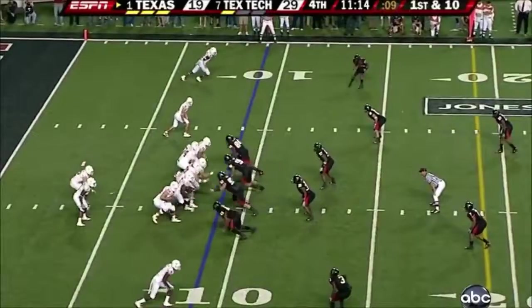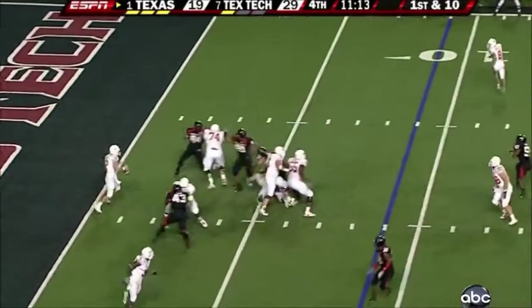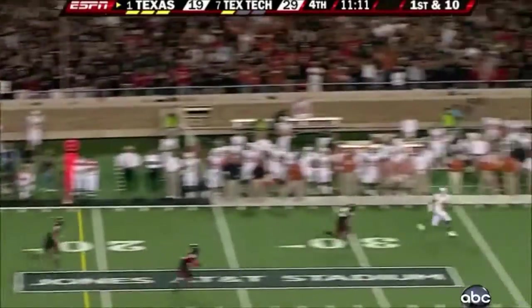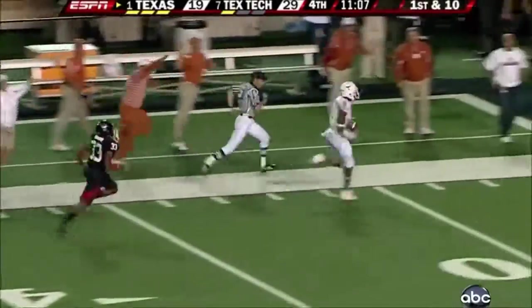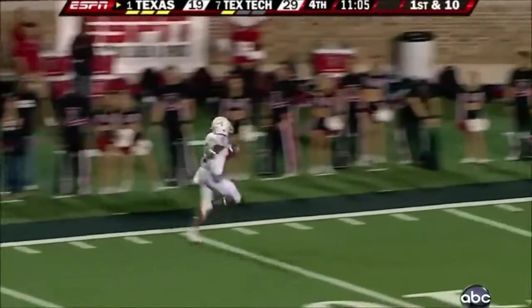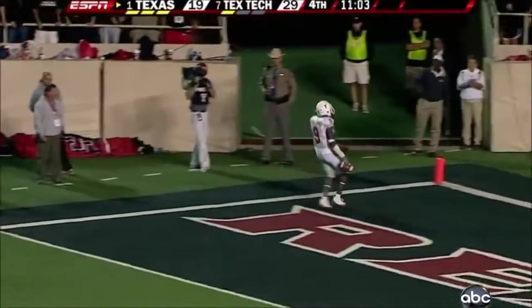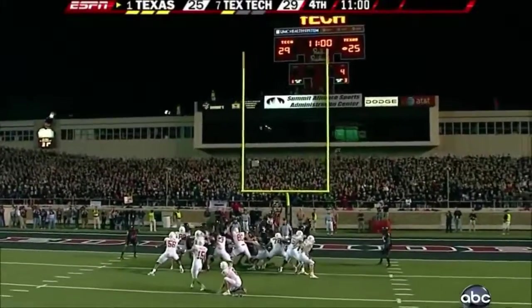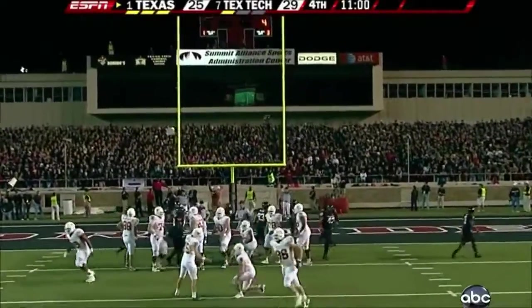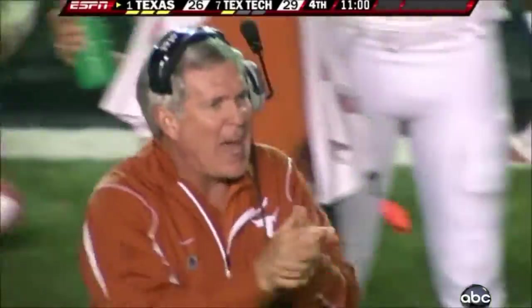The crowd alive in Lubbock. Got a man open — got him. And in a foot race is Williams pulling away. They won't catch him — touchdown, Texas! Now Lawrence can make this a three-point game, and he does exactly that. Colt McCoy is at it again.